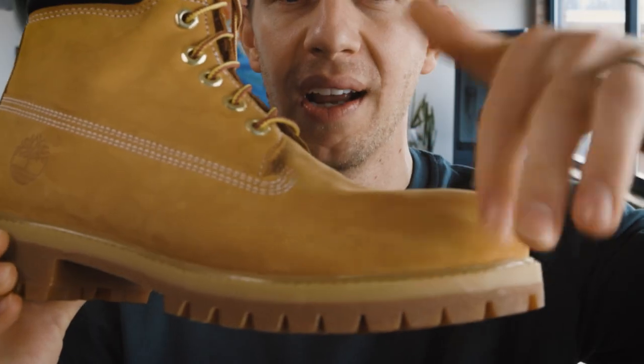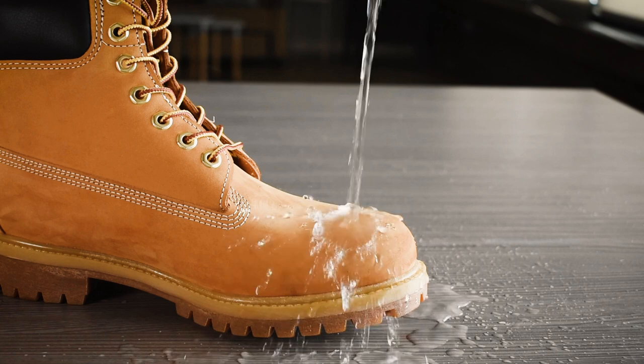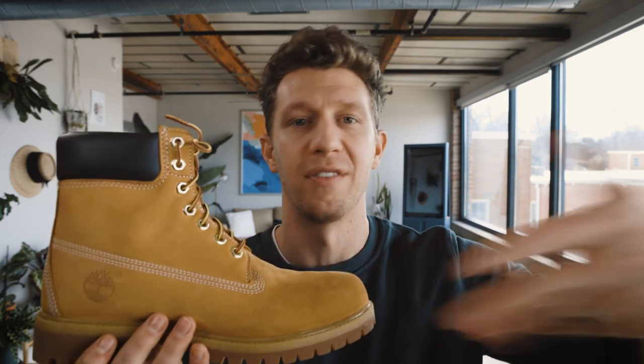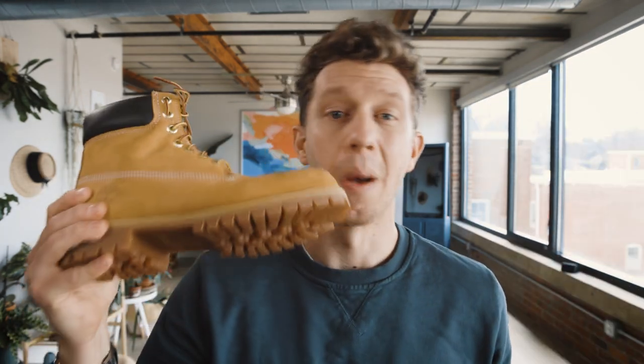The Timberland Premium, on the other hand, is made with wheat nubuck, and that nubuck has a very suede-like texture. Ultimately this leather is not great either, but it's definitely a lot thicker than the Doc Martens, and it's going to last longer than 18 months — I put this at probably about three years. There are plenty of people who have had their Timberlands for five, six, seven years. I'm not crazy about the Timberland leather, but when you compare it to the Doc Martens 1460, it is much, much better. So the point for best leather goes to Timberland.